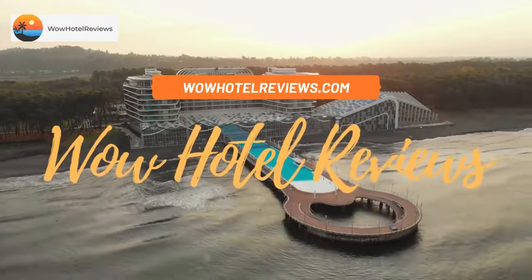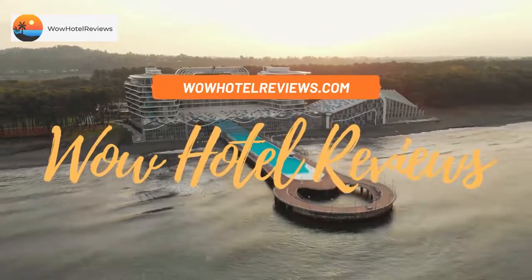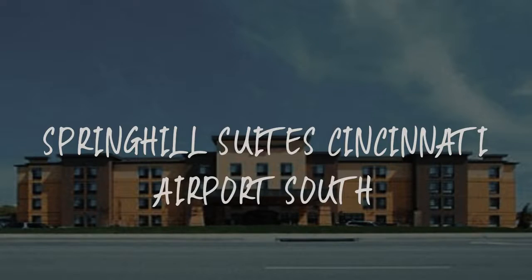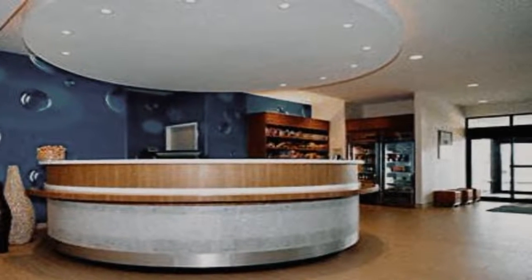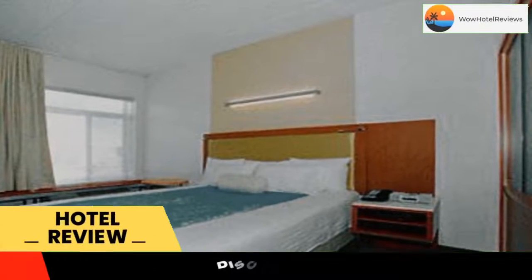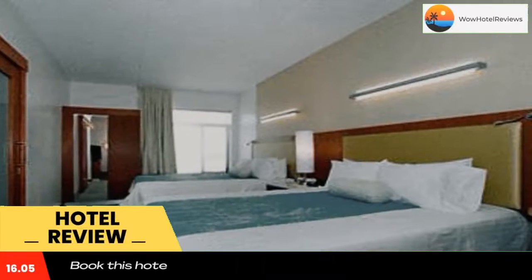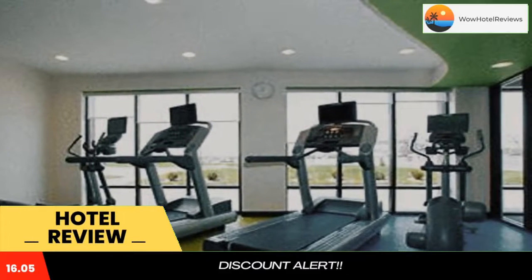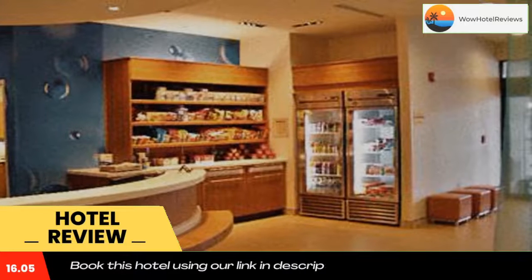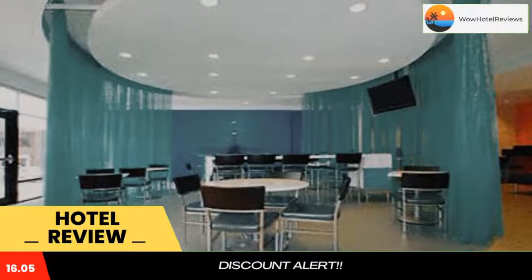Hello guys, welcome to Wow Hotel Reviews. Today I am reviewing Spring Hill Suites Cincinnati Airport South. It's a three-star hotel. Please use our Booking.com link in the description to book the hotel and get special pricing. Some of the most popular facilities are a swimming pool, free parking, non-smoking rooms, family rooms, airport shuttle, and a fitness center.